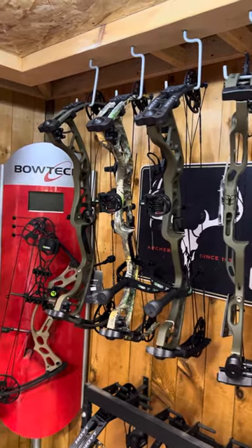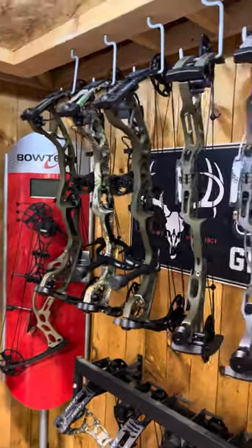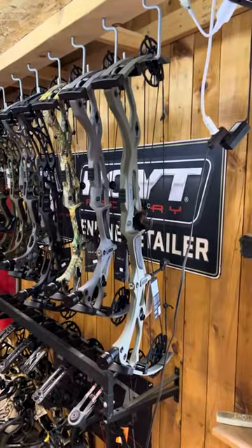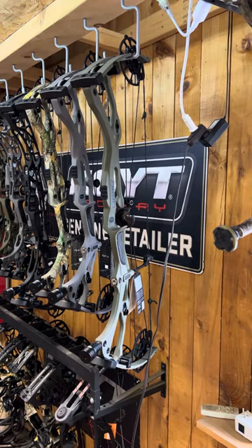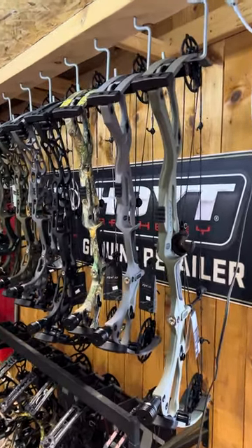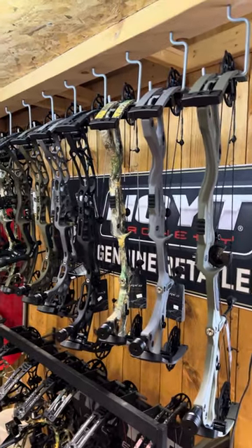The rest of the Hoyts — Torx packages, Torx XT cobalt package — all remain the same pricing. There's a little bit of a price hike on the carbon: the Ultra is $1,949 and the regular RX-8 carbon is $1,849.